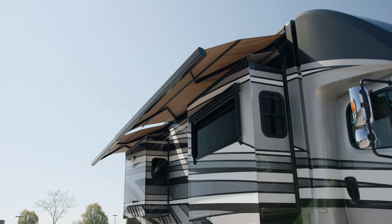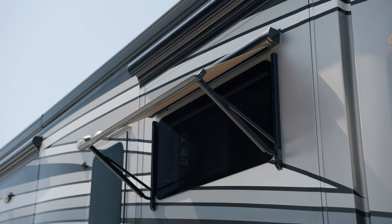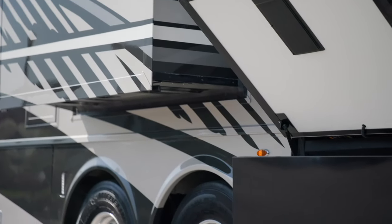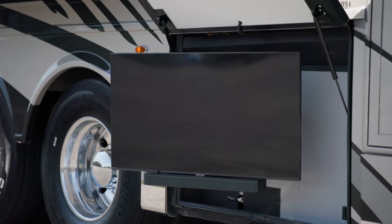Outside, you have the Girard awning package, which includes two Nova side awnings, slide-out covers, and power window awnings — so no matter where you want to sit, you can do it in shade and comfort. An optional outdoor entertainment center includes a 43-inch Samsung 4K LED TV and a soundbar, so you can enjoy shows and movies outdoors.